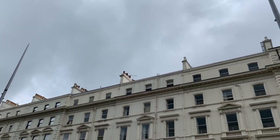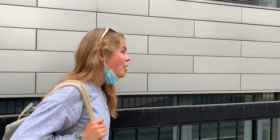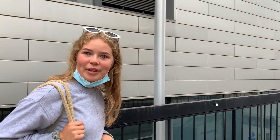Hi everyone and welcome back to the channel. Today you have joined me on a very grey rainy day in London, but we are doing part two of the Looking Around London Universities series on my channel. We are just about to get to Imperial College London.